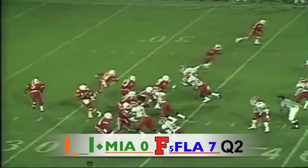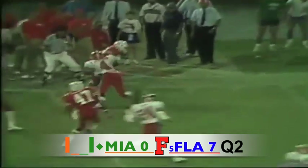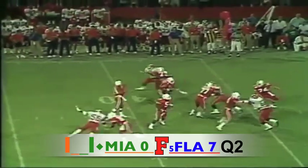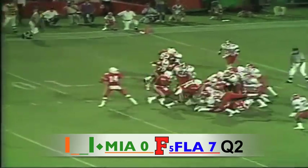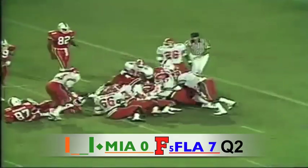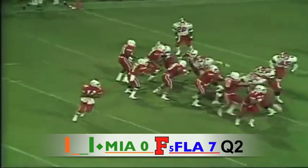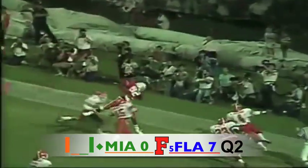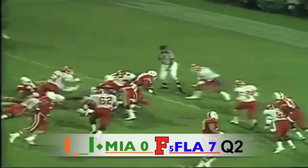Second and eight at the 34 yard line — Testaverde drops to throw for Miami, looking out in the flat, he's got a man open and it is complete at the 35 yard line. Long count, he must have an audible going — drops back, looks, throws and it is complete. Testaverde gives and his give off goes to Melvin Bratton. The two big backs once again behind Testaverde as he's rolling out and looking for somebody in the end zone — incomplete.